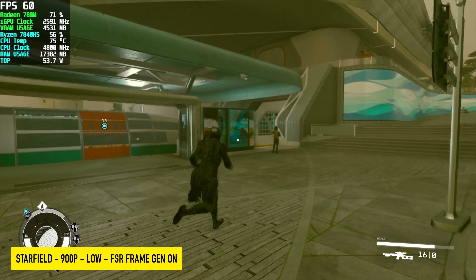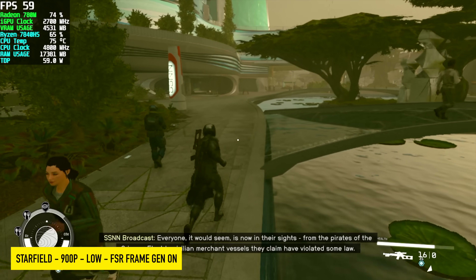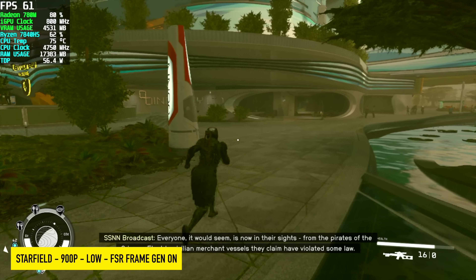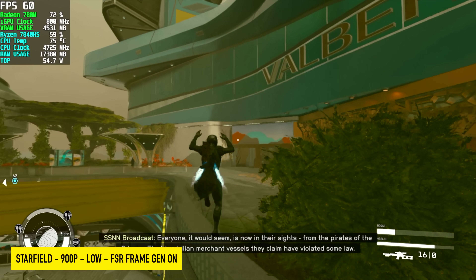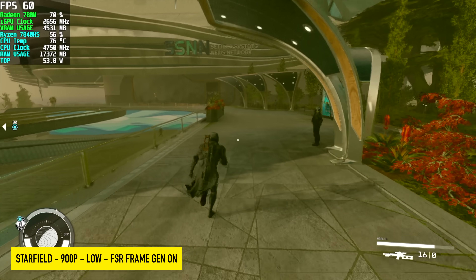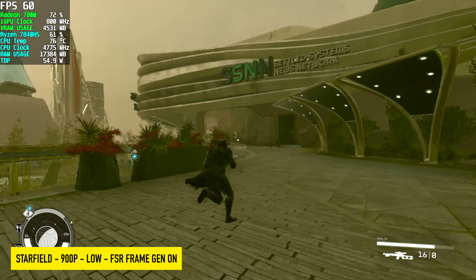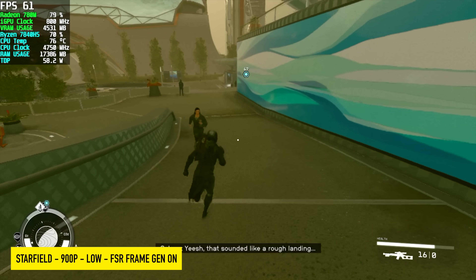Starfield was the only one I had to drop down to 900p, even with FSR 3.1 frame gen enabled. Sitting at 1080p with these same settings — low, frame gen on, 50% resolution scale — we were seeing an average of around 56 FPS. And if you've played this game on PC, you know once you get into basically any city that frame rate really does drop down. Out in wide open planet exploration, this is up in the mid 70s.